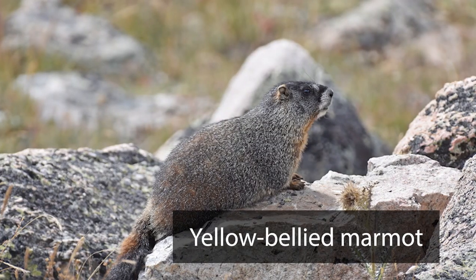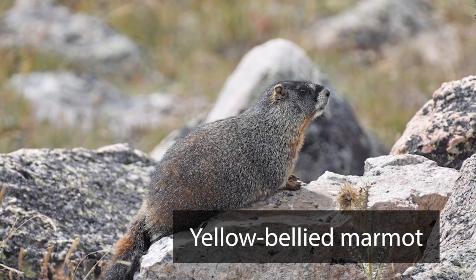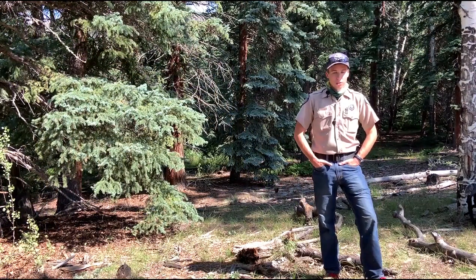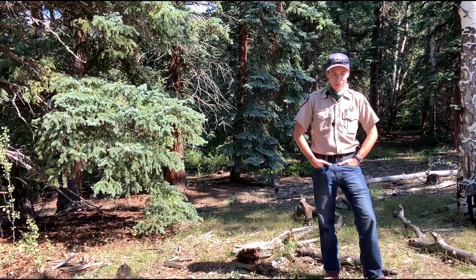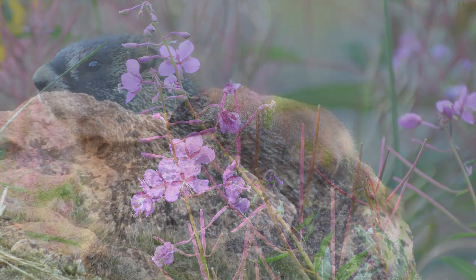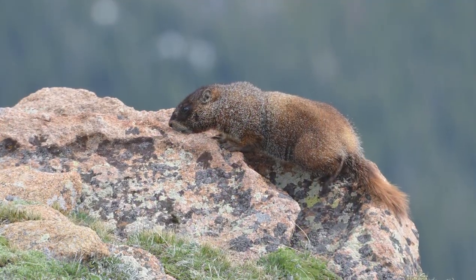One of my favorite things about this park is the marmot festival that we have every spring. Marmots are a type of ground squirrel — they're the largest member of the ground squirrel family. They get up to about 10 or 11 pounds, this cute kind of rodent-looking thing, pretty big and chunky. They eat mainly nuts and grass, sometimes bird eggs and some other stuff, but are mainly herbivores.